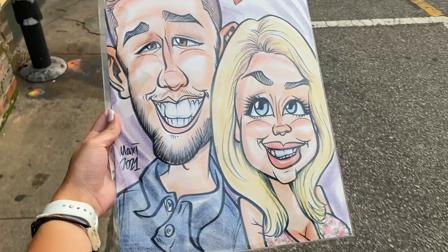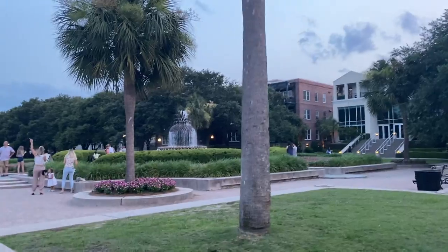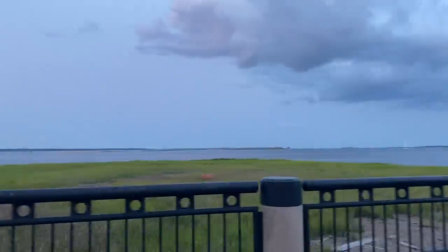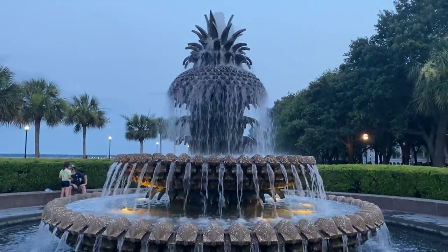We just got our first caricature — it's so cute! Here is the famous Pineapple Fountain right here at the waterfront; it's really pretty at night. What a great day and great night in the city — I really love it here.